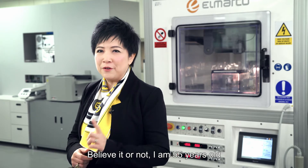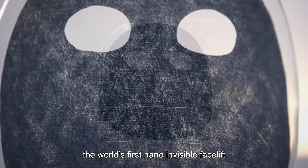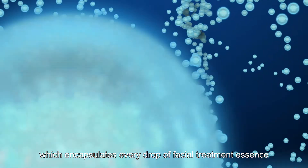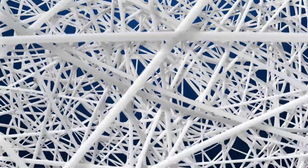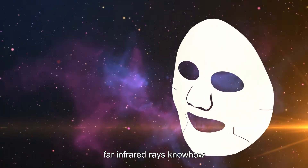Believe it or not, I'm 55 years old. Introducing VZ, the world's first nano-invisible facelift. Created by state-of-the-art nano-fibre technology, which encapsulates every drop of facial treatment essence into a piece of dry, preservative-free and ultra-thin layer, further infused with Zyberforce's legendary Far Infrared Rays know-how.